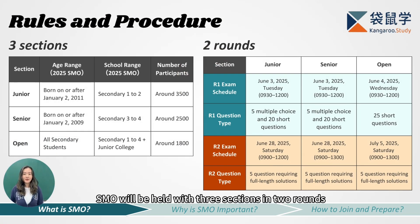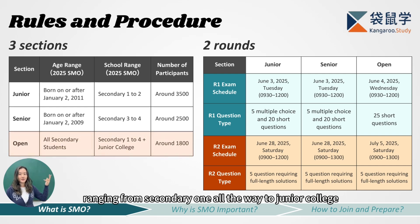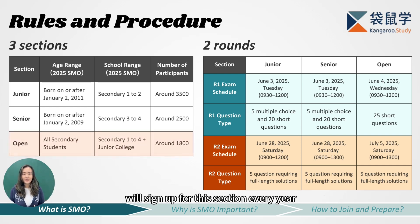Every year in early June, SMO is held with three sections and two rounds. The three sections are junior, senior, and open, each targeted at students of different age groups. The junior section is mainly open to students born on or after January 2nd, 2011, which includes those in secondary one to two — around 3,500 students are expected to register. The senior section is for students born on or after January 2nd, 2009, typically secondary three to four, with about 2,500 participants each year. The open section is open to all secondary students from secondary one all the way to junior college, with about 1,800 students signing up each year.